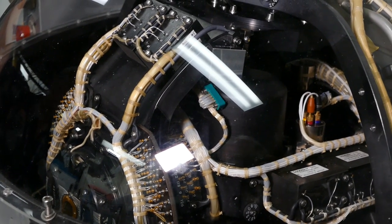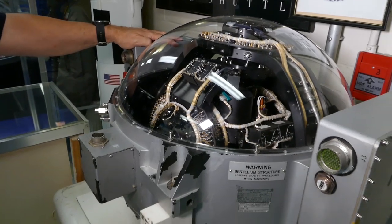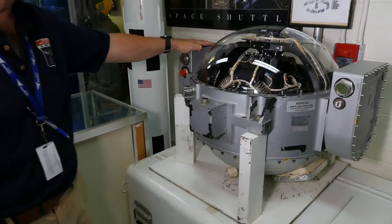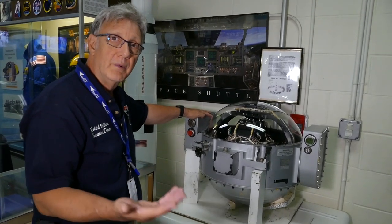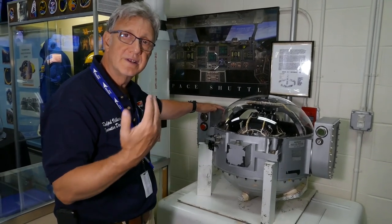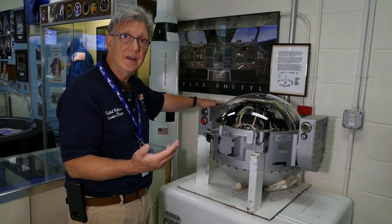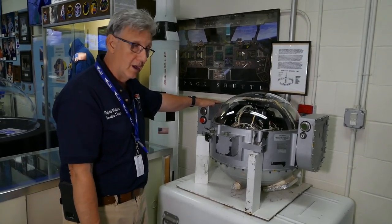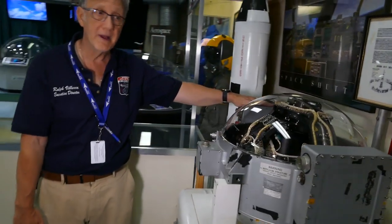This was actually part of a guidance system that was used on the third stage of the Saturn 5 rocket. This helped with the guidance and the trajectory of the Apollo aircraft. When the Apollo astronauts took off, they did several revolutions around the Earth. They calculated the trajectory to go into a lunar orbit, and it was the third stage that propelled them there. These were designed by Bendix, which was located here in Teterboro, New Jersey.